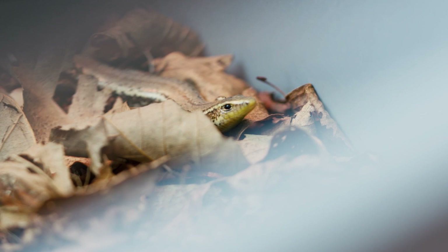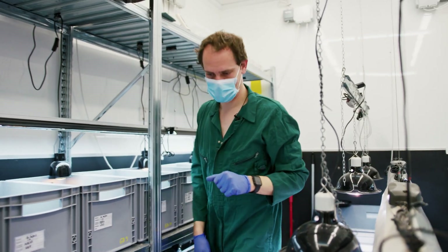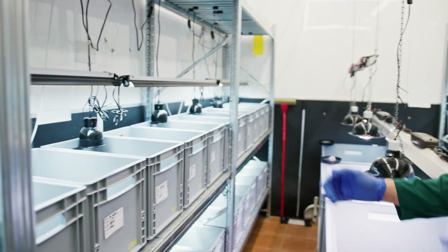Here we have all three species we've imported: the lesser night geckos, which are kept in pairs in these tanks. We also have the Bhutan skinks, and towards the other side we have the Bouger skinks, which are kept individually.